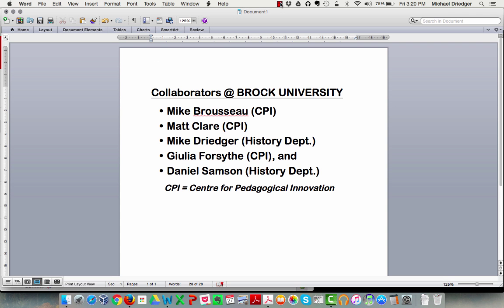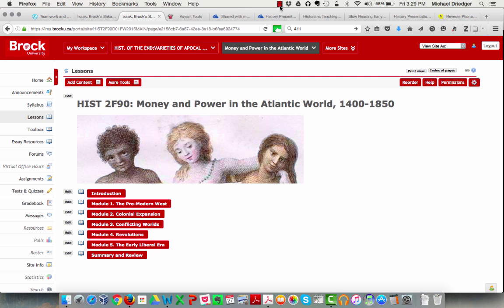It's a collaborative paper that emerges out of work that two history professors and three teaching center colleagues at Brock University have done since 2014. Our common project has been the conceptualization, design, and teaching of Brock History Department's first and currently only fully online course offering. History 2F90 is called Money and Power in the Atlantic World, and one of the themes in the course is the theme of slavery.